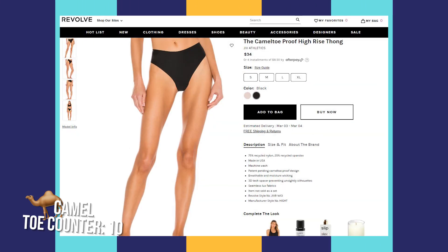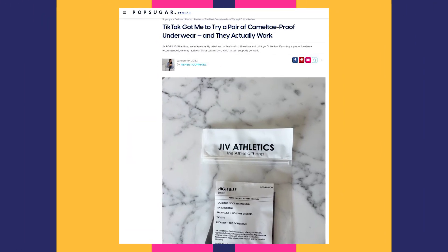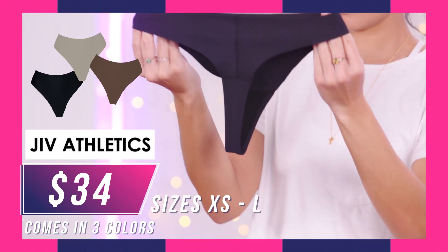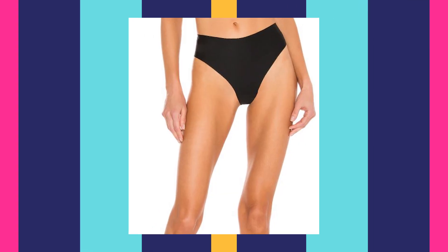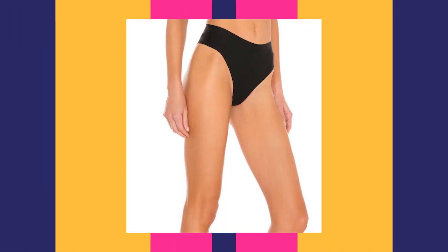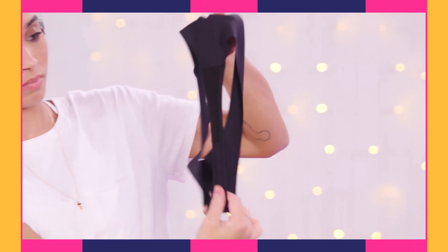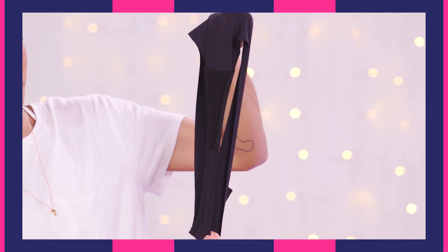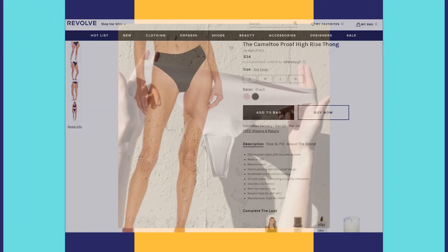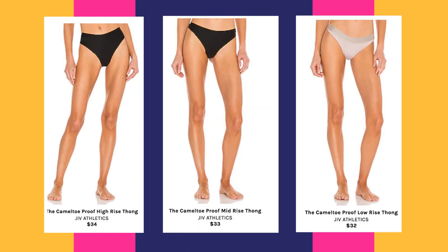The JIV Athletic Camel Toe Proof Thong — we actually read about it on PopSugar — ranges in price from $32 to $34. It's available in three colors as well as in sizes extra small through large. These underwear claim to have camel toe-proof technology. The cutting edge fabric is the key to looking flawless in your tightest leggings. Full coverage allows you to keep your privates, well, private. They are breathable, made from recycled materials along with cotton — the safest fabric for your V — which lines the inside of the garment. They come in high-rise, mid-rise, and low-rise.